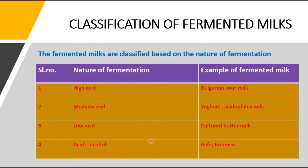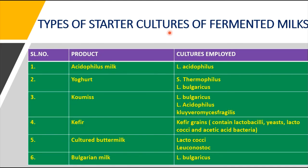The starter culture is the inoculum added to the milk to get the desired fermented milk product. These starter cultures used in the manufacture of fermented milk belong to several genera with varied physiological properties. Basically, starters can be classified as lactic or non-lactic. The types of starter cultures used in the manufacture of various fermented milks include several specific organisms for each product type.